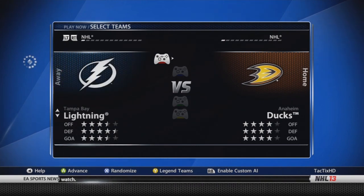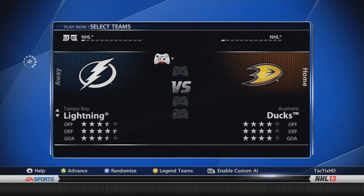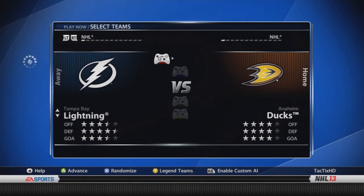Tampa Bay Lightning — three and a half, four and a half, and three and a half stars. I don't think they've had too many major changes. Alexander Killorn is now a 78. And Ben Bishop's gone up in overall — I think he's a 76 now, he was like a 72.